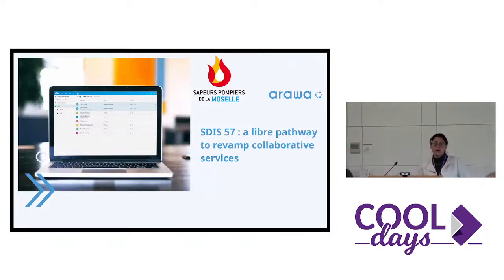Hi, I'm Dorian from Arawa Company, and I'm going to present you a use case from our client, Stissakonset.